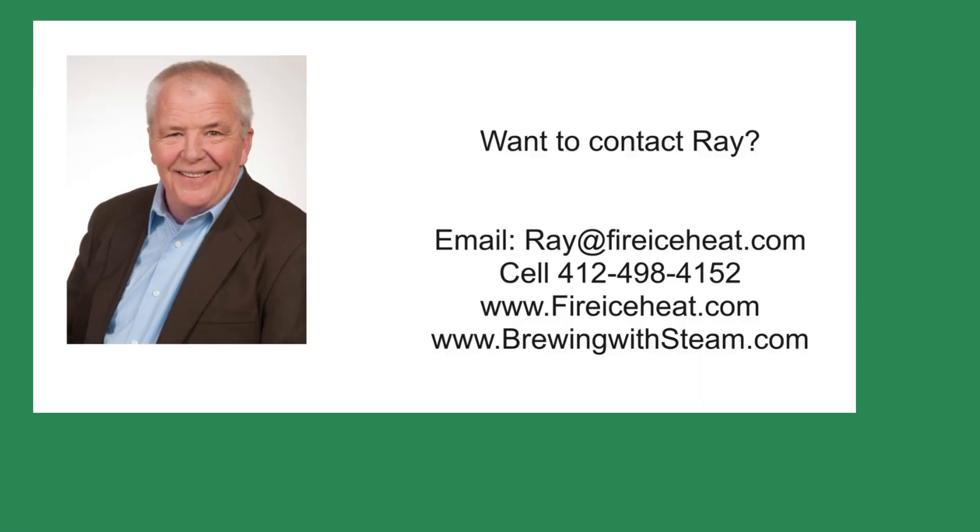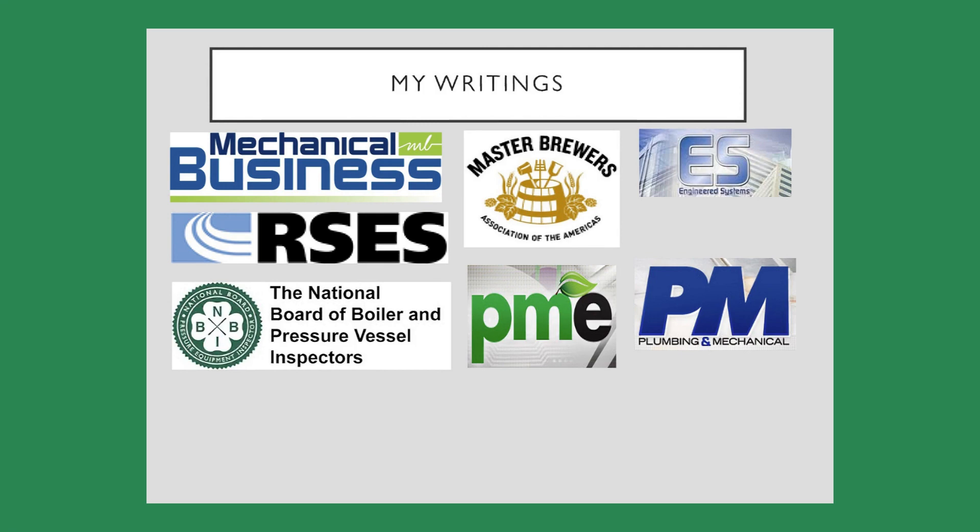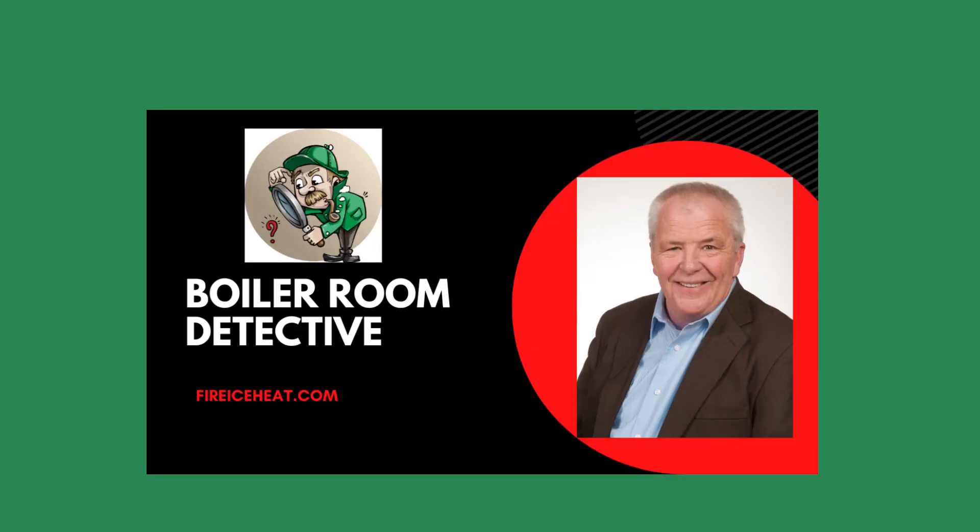If you would like to contact me, my contact information is on screen. I also have two websites — the Brewing with Steam site has monthly blog posts on steam systems for breweries and distilleries. I have written 11 books on boilers, available on Amazon, and you can find some of my writings in these fine publications. Thanks for stopping by Boiler Room Detective, and I hope to see you on the next case.